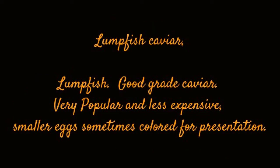Lumpfish Caviar. Good grade caviar, very popular and less expensive. Smaller eggs, sometimes colored for presentation.